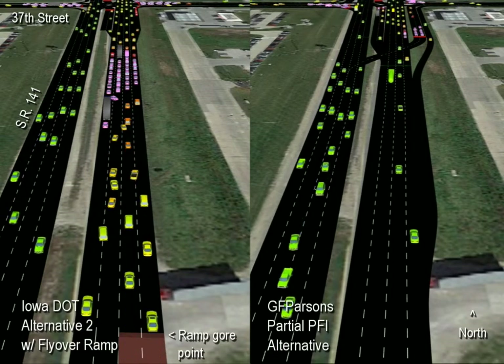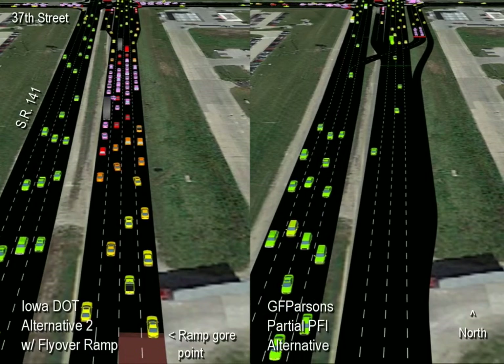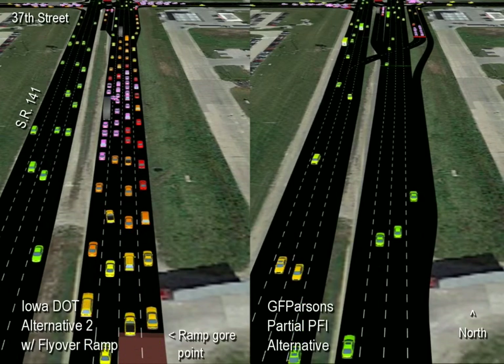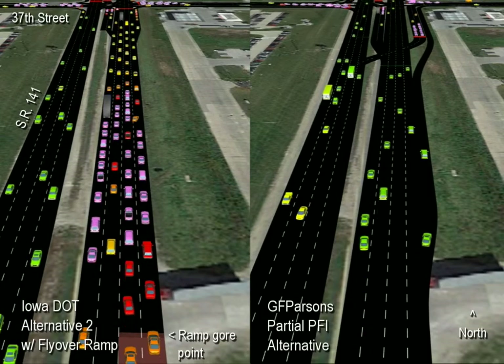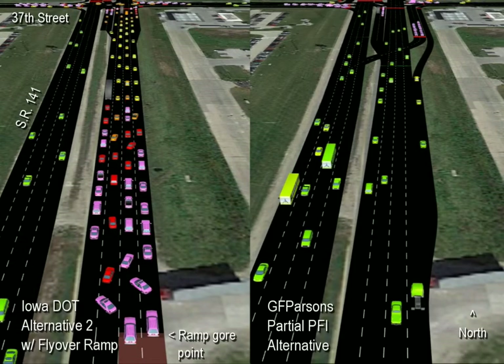Because there's no traffic weave and no excessive vehicle queuing, we should expect the PFI to be materially safer than the DOT alternative. And saving over $15 million on construction is an added benefit — that's enough money to construct a new interchange or convert multiple intersections that are congested today to PFIs.